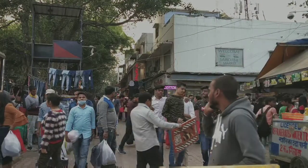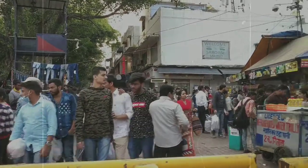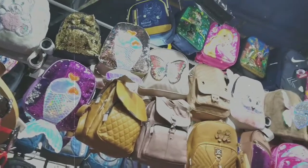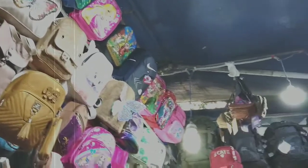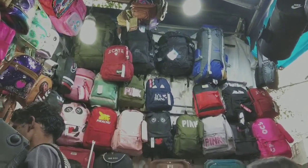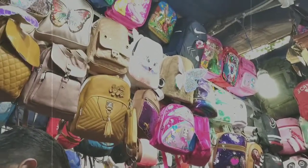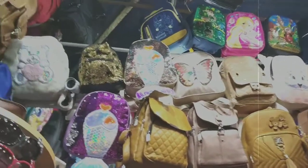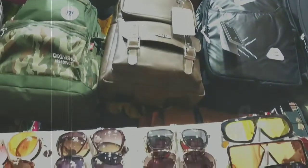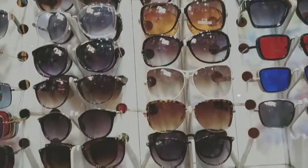I went to the Sarojini market around 5 o'clock in the evening and the market was very crowded. When I entered, these backpacks grabbed my attention. Guys, these bags are so much in trend these days. You would see maximum actresses carrying these backpacks while traveling. You must have these backpacks because if you love traveling, you can store your makeup products, earphones, charger, etc.